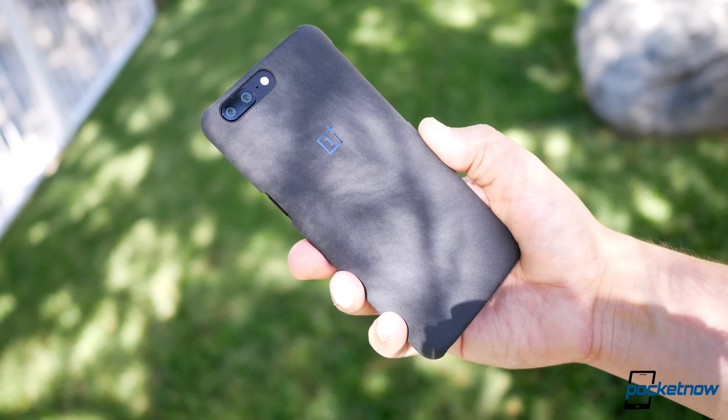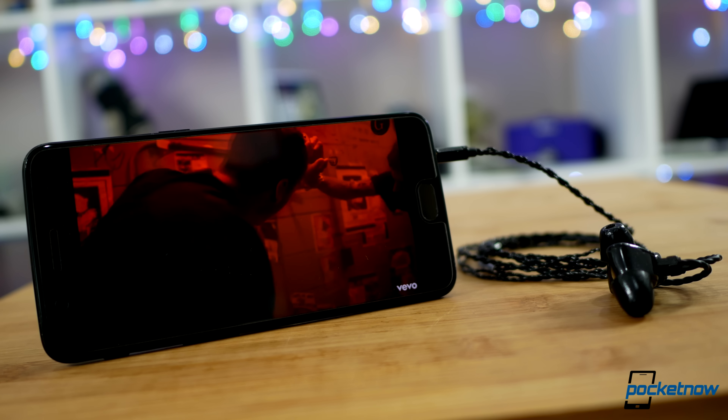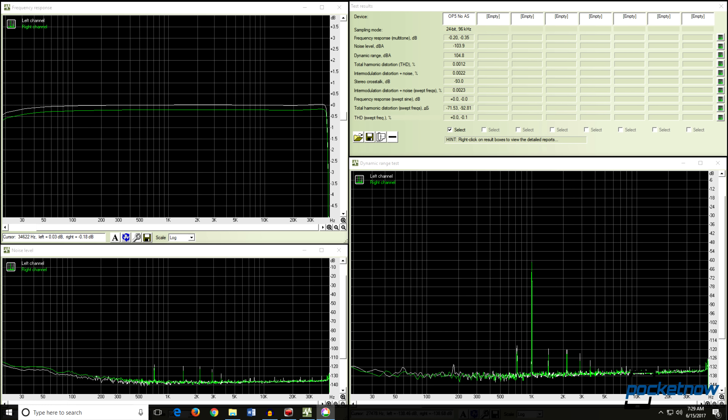Moving on to headphone performance — a nice little nod from the company during the phone's reveal. Including a headphone jack is great, but not all headphone jacks are created equal. We're happy to report that OnePlus did not rest on their laurels from the 3T.